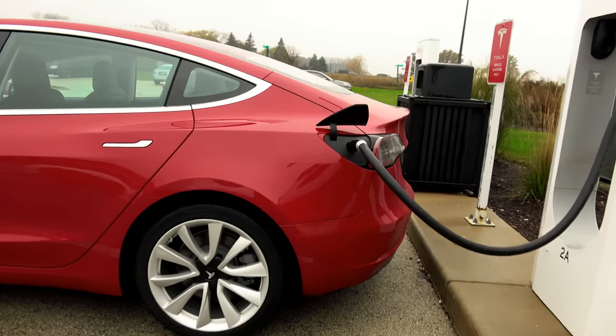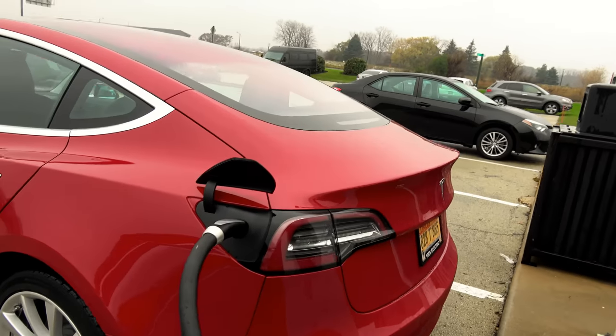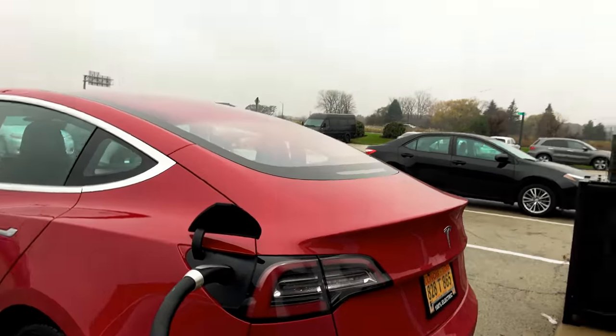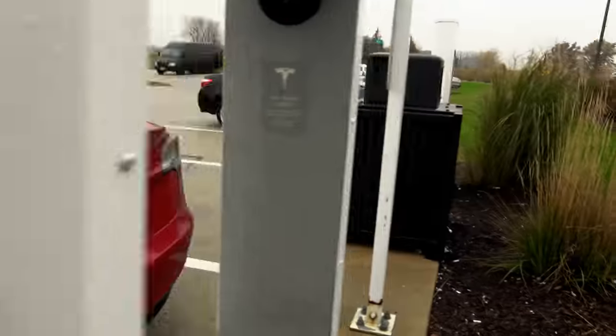There's the charge port. Illinois temporary plate. So this one is pretty much brand new to its owner.